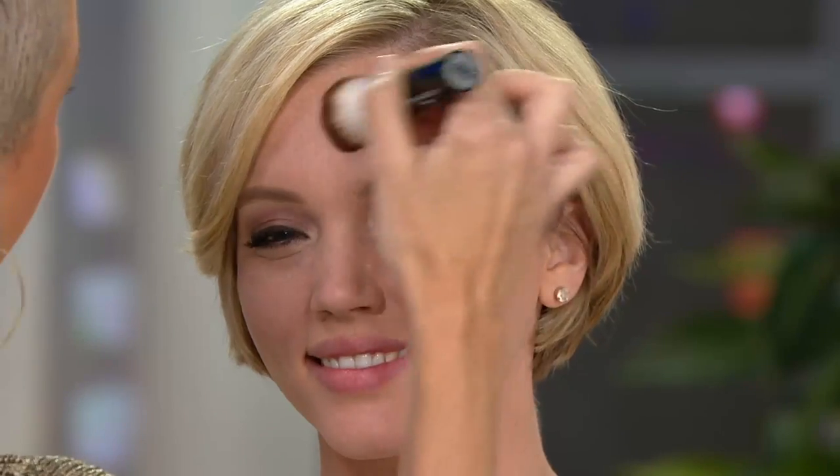Most women are afraid of blush because they don't want to get that block of color — like whatever happened to Baby Jane, you know, that rouged kind of cheeks, somebody got into her mama's blush. Well, that can never happen with this blush. And look — the highlighter, by the way, is built in to the blush. Look at her glow, look at that dimension — it is youthful.